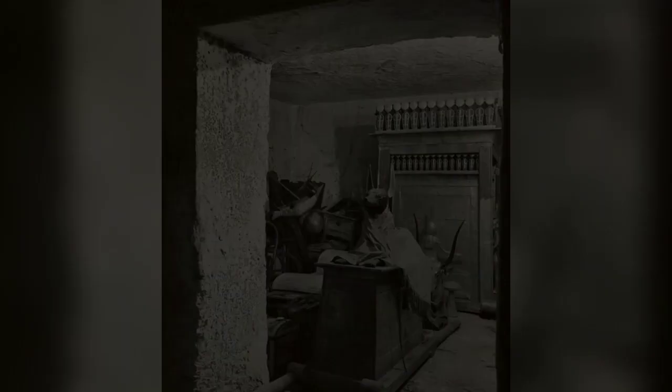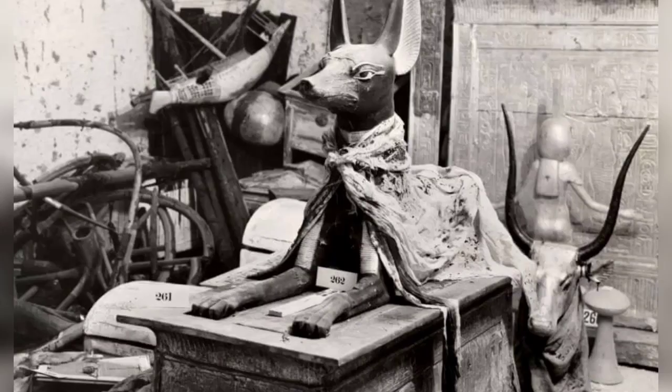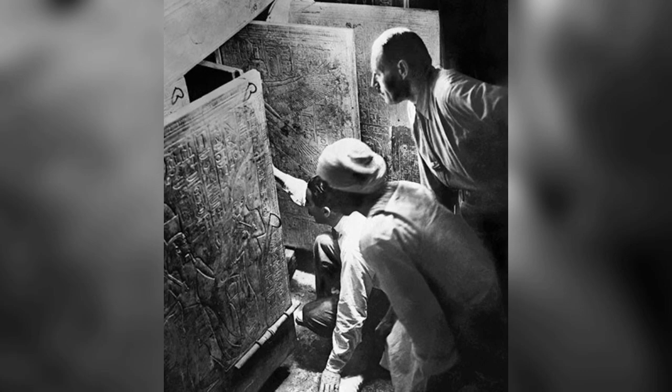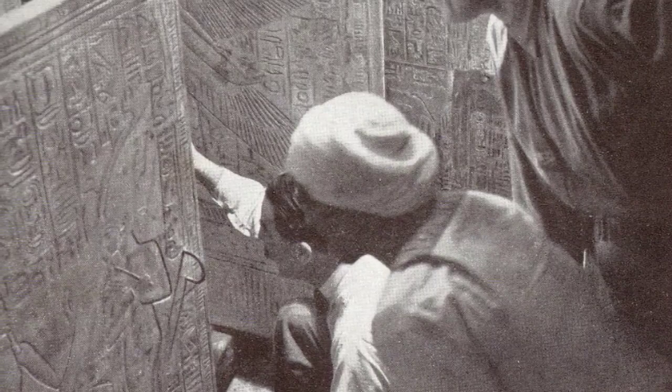The Anubis shrine on the threshold of the treasury, viewed from the burial chamber. The figure of Anubis was covered with a linen shirt inscribed with the cartouche of Akhenaten. Howard Carter, kneeling, Arthur Callander, and an Egyptian workman in the burial chamber, looking through the open doors of the four gilded shrines towards the quartzite sarcophagus of Tutankhamen.